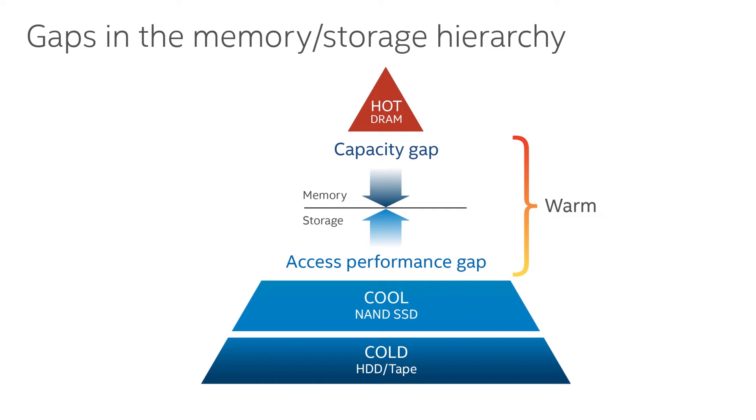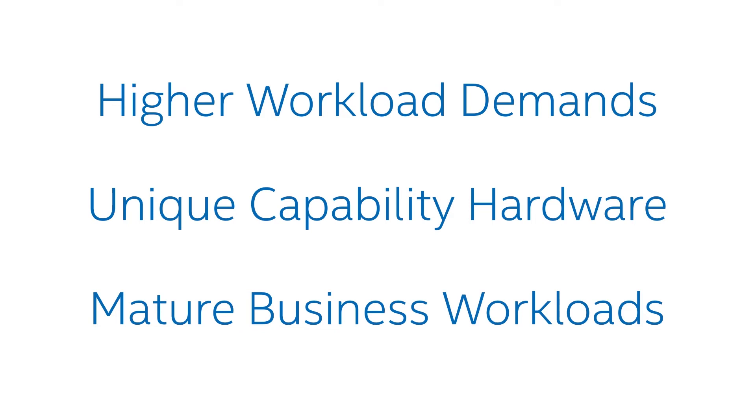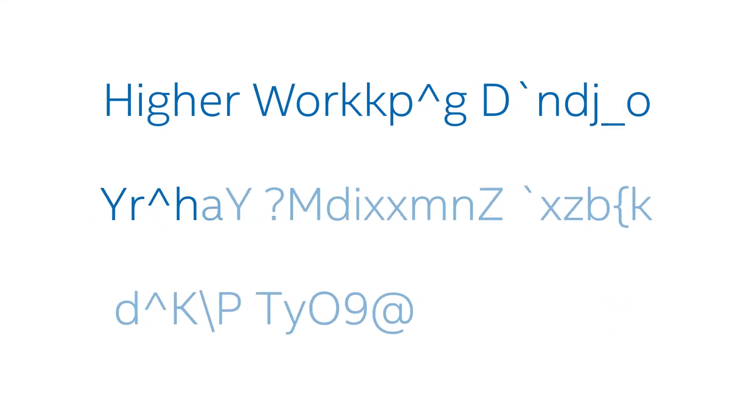So you'd ask the question: why have we never tackled this disproportionately large gap between storage and memory? The answer is that we needed the confluence of higher workload demands, hardware with unique capability, the cloudification of businesses, and the maturity of workloads to really grow to where memory or storage could no longer deliver and fill this gap.